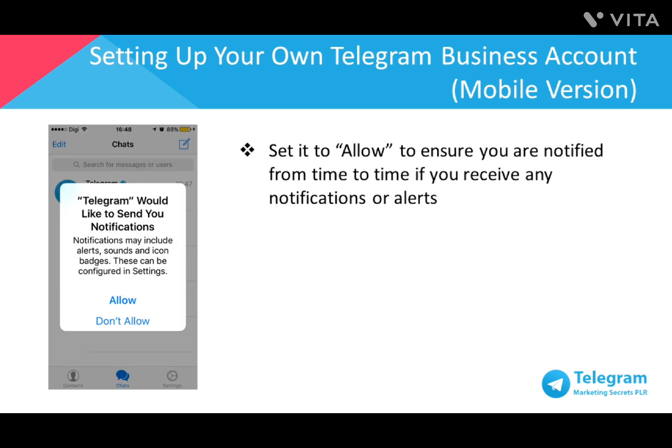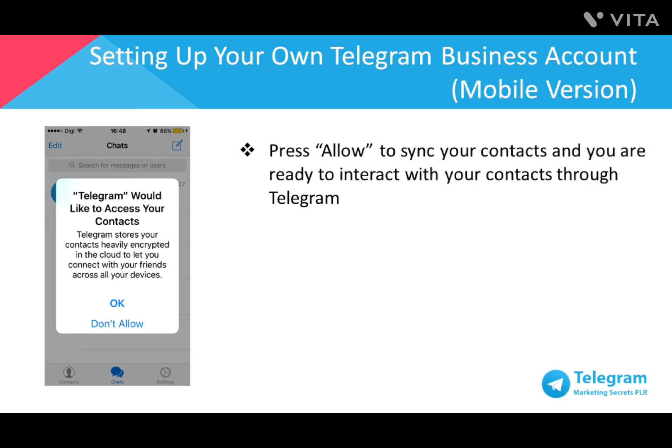You'll then be prompted by Telegram to receive notifications. I recommend that you allow this, as that'll ensure that you receive notifications or alerts from other users. Then, it's important to sync your contacts to your Telegram mobile app, which will also sync to your desktop app. Select Allow and you're ready to interact with your contacts through Telegram.